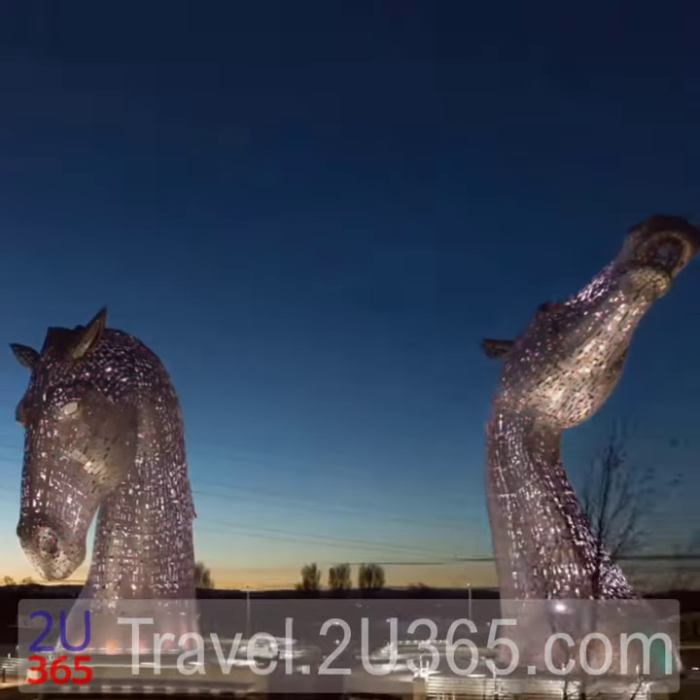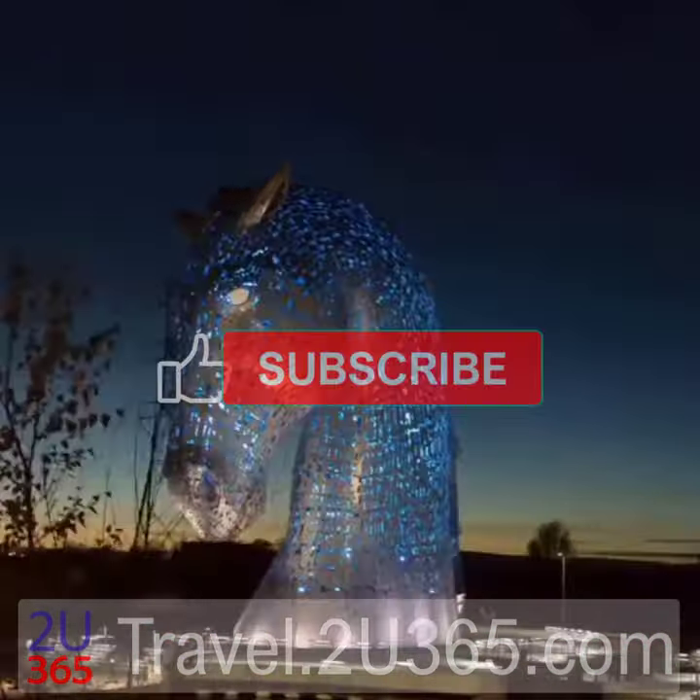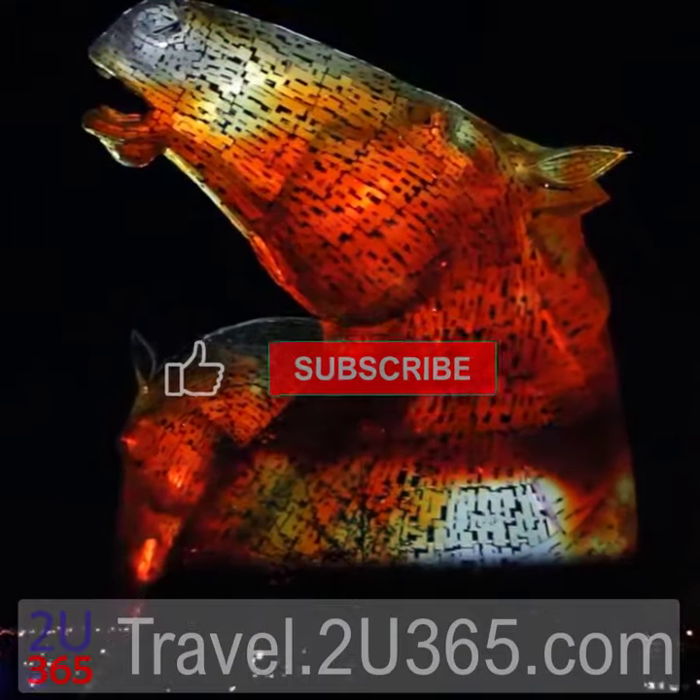Lit up with eerie colors that change depending on the time of year, these massive creatures are a sight to behold.